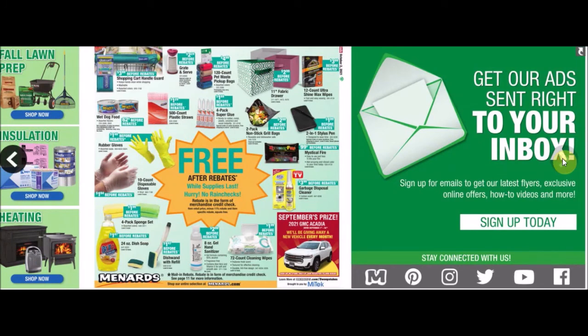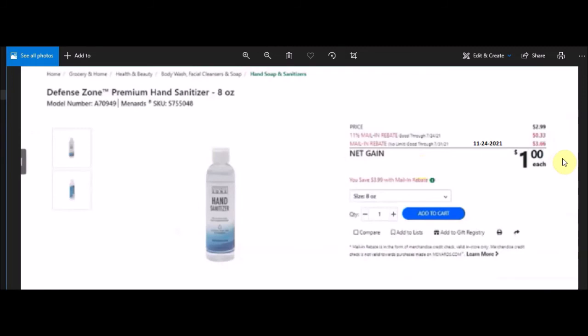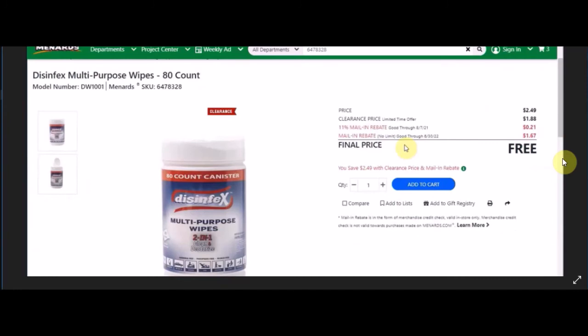For unadvertised items: Defense Zone premium hand sanitizer 12 oz, SKU 5755049. Everyday low price $3.99, 11% off 44 cents, mail-in rebate no limit good until November 24th 2021 at $4.55 - this is a net money maker on every one you buy. Also the Defense Zone premium hand sanitizer 8 oz, SKU 5755048, normal price $2.99, 11% off 33 cents, rebate no limit good until November 24th 2021 at $3.66 - also a net money maker. Both are unable to be found on the website or app.